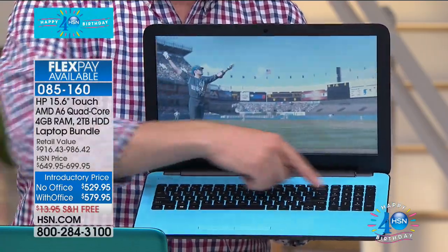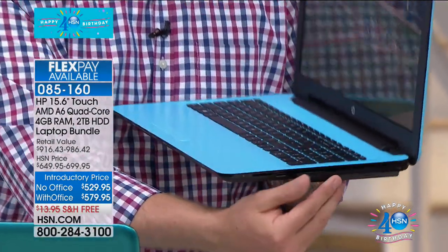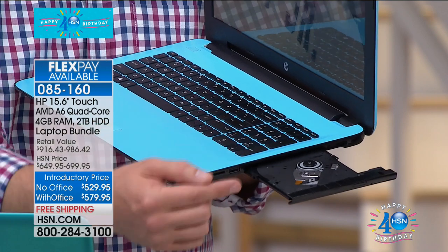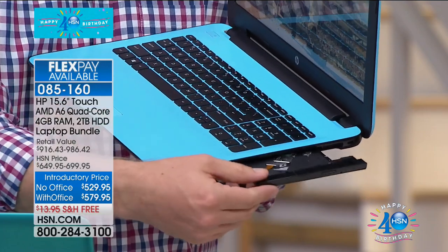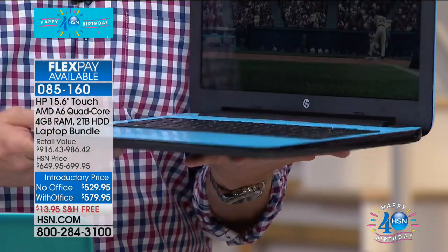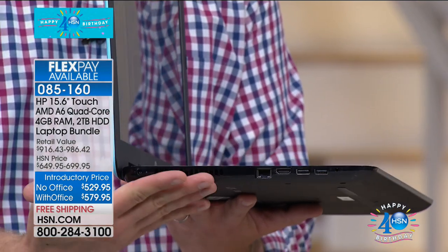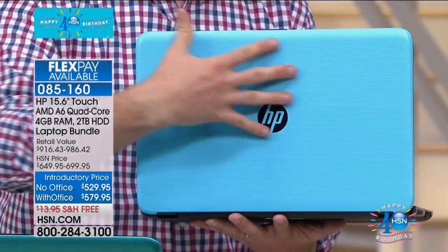You also get a full-size keyboard with a numeric keypad. Plus we're giving you extra bonuses, including a DVD/CD burner — which is pretty rare nowadays. Less than 10% of computers now come with a CD/DVD burner; most computers you get no drive whatsoever. This is a $100 accessory still included with your brand new HP. On the other side there are additional USB ports, HDMI, a memory card reader, and a special vent that keeps it cool.